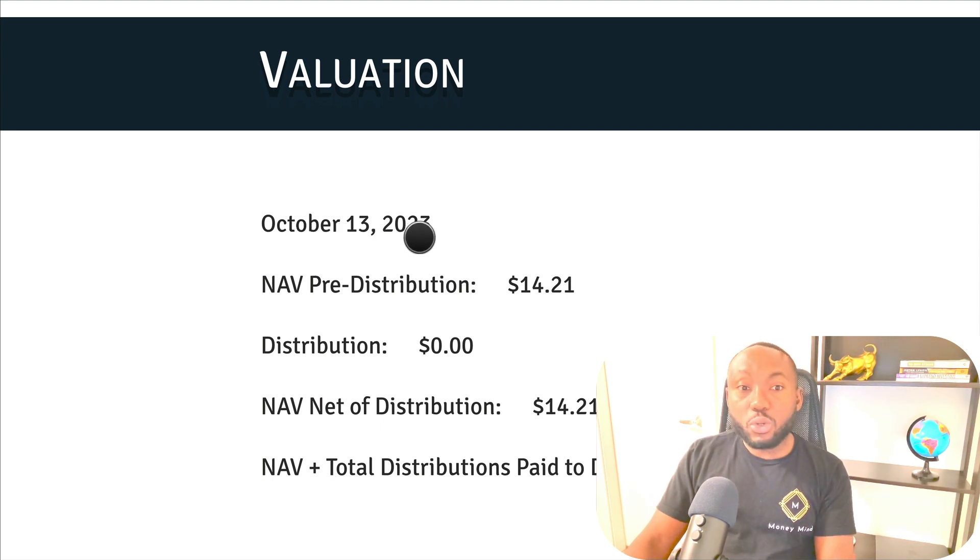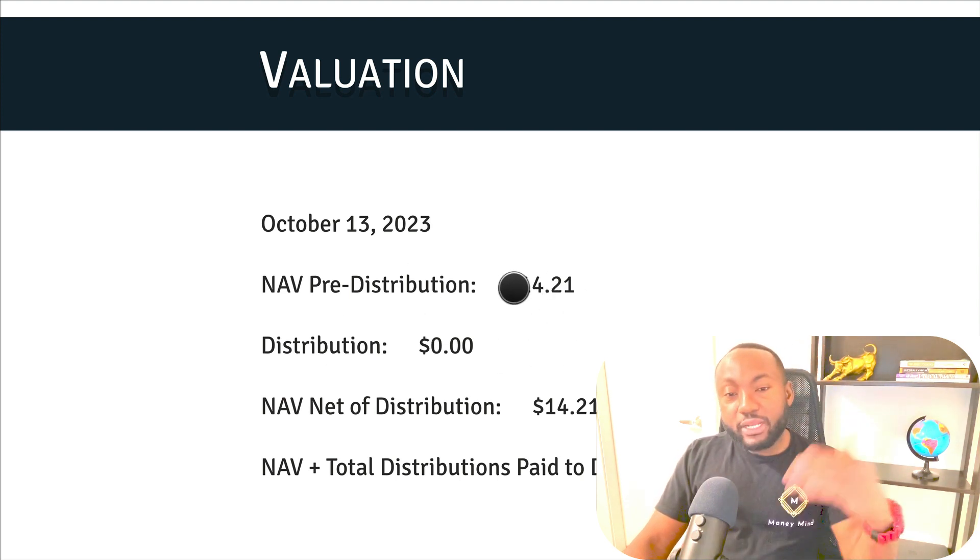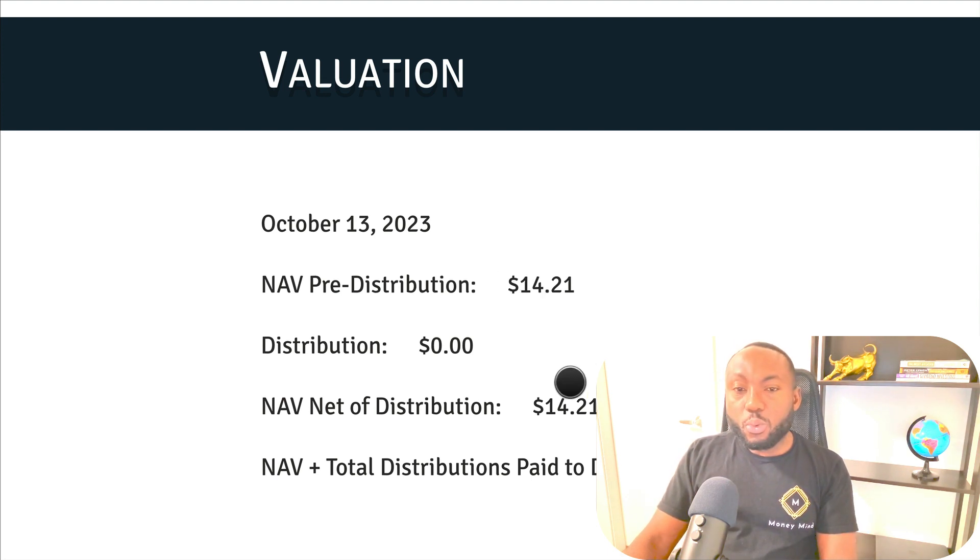Today is October 17th, and the update is dated October 13th — that Friday. The NAV pre-distribution is $14.21. A couple weeks ago when I made a video, it was about $14.33. So the net asset value has gone down since my previous video. We can now calculate how much of a discount you are getting if you buy today.